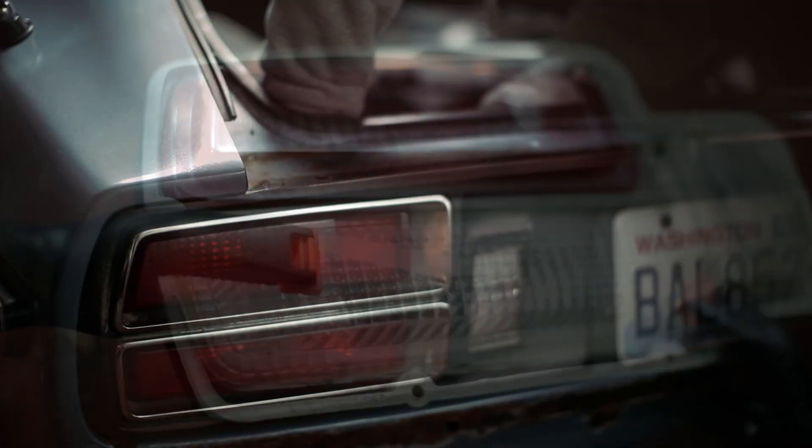The rear clear lenses were definitely not bolt-on, but with some Cree LEDs installed, it gave the Z a dope modern appeal.